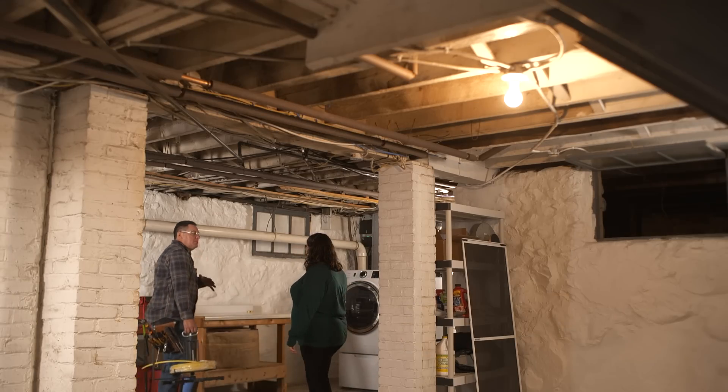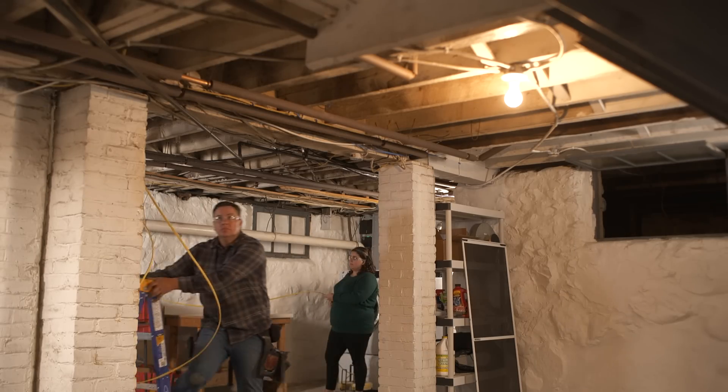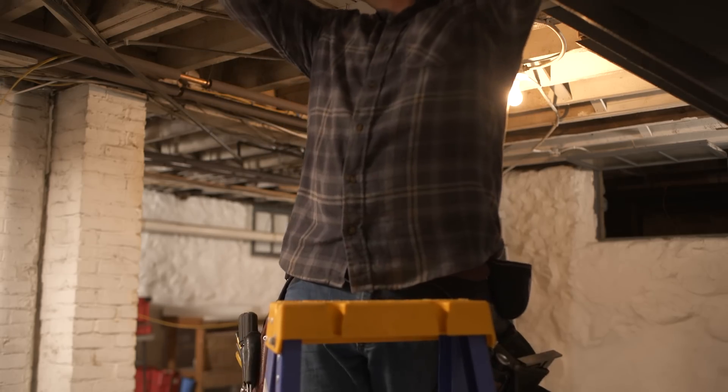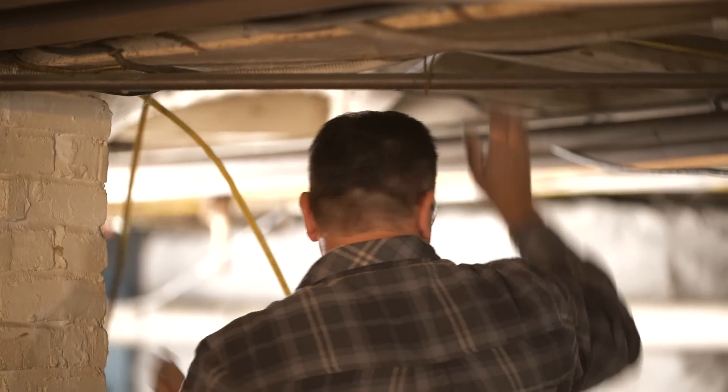Alright Christina, now that we have the box mounted, we're going to go ahead and pull the wire and I'm going to need your hand with this. I have it on a reel that should guide it out of the roll. I want to make sure it doesn't get snagged up, so if you can make sure that comes off nicely, I'll go ahead and pull it over to the box.